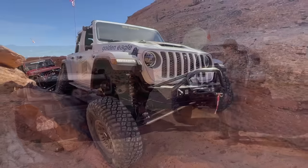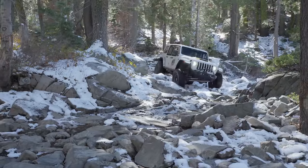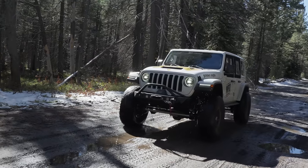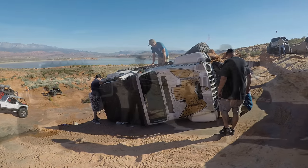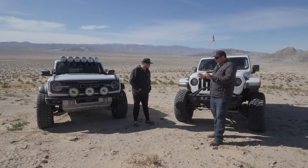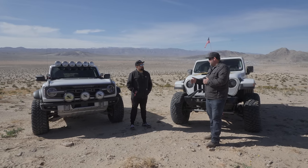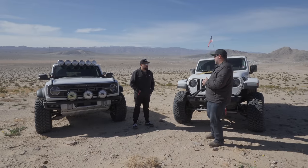This Jeep has been to Sand Hollow Utah, Fordyce multiple times, the Rubicon multiple times, and come out unscathed — though I may have rolled it in Sand Hollow; that's my problem, not the Jeep's. So a consumer has to decide: is it worth the extra $40,000–$50,000 in the end to have the option to do the rock stuff comfortably, or do you stay with a Bronco?